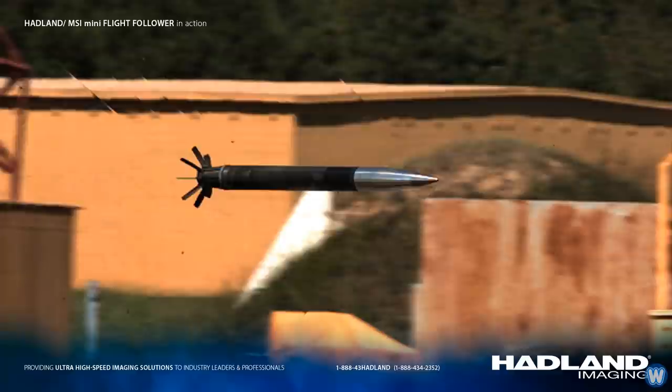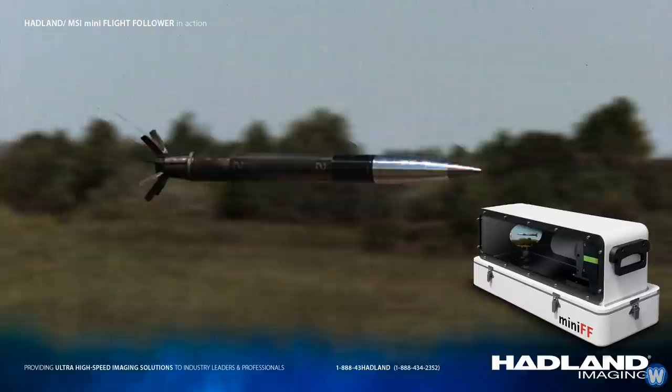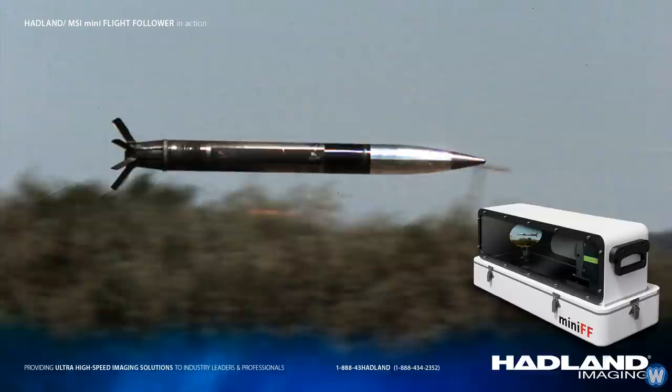The first camera is called the Handlen MiniFlight Follower System, which is capable of tracking a projectile for a hundred meters or more as the mirror scans a 90-degree arc, while providing high-quality images of the objects in flight.